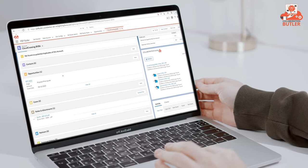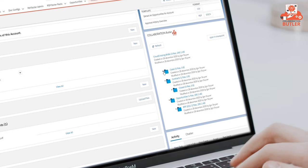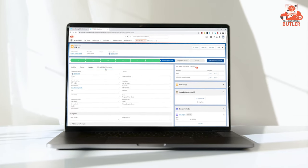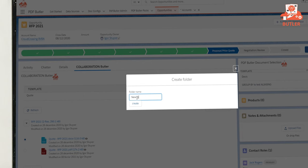Collaboration Butler connects your Salesforce.com data model with your SharePoint document management setup for sites, libraries, and folders to get a 360-degree view on your Salesforce data and the documents related to it.